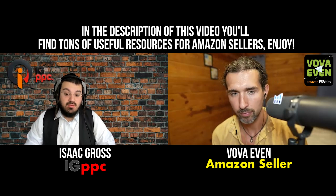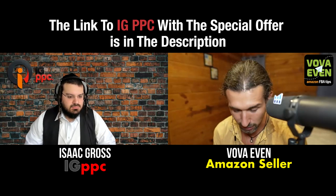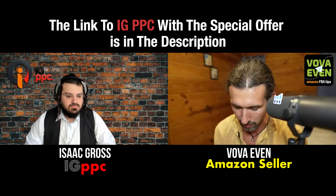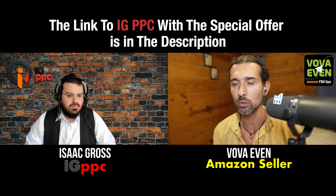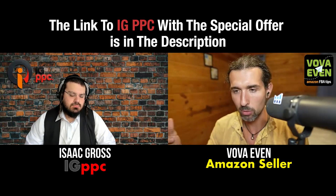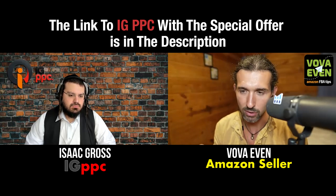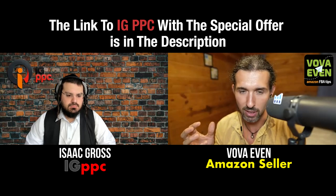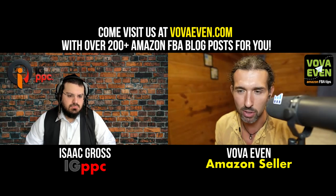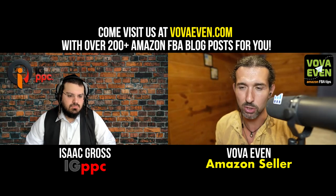Use Vine and make sure to have a good product. Something we're doing now — for example, we're launching a product in Canada. We brought most of the units to Canada, and once we open the listing there, we'll then open it in the US with a little bit of product left in China to send. The market is more saturated in the US — we're selling barbecue accessories and some of those products are very saturated in the US but less so in Canada.